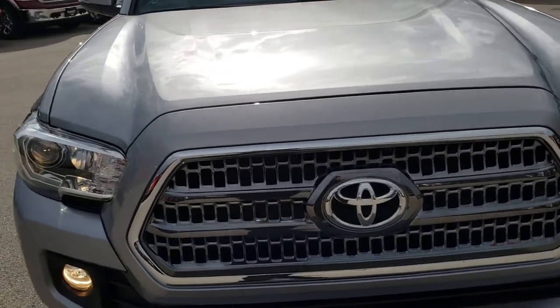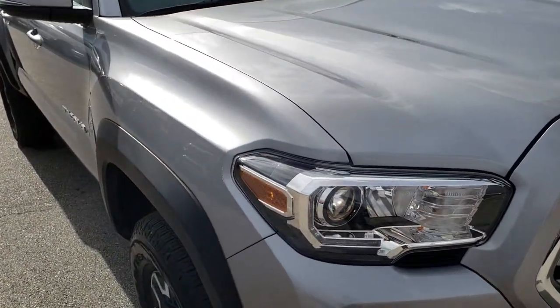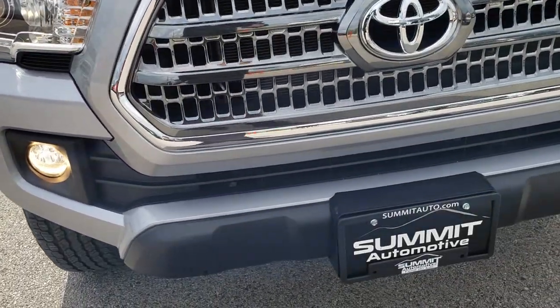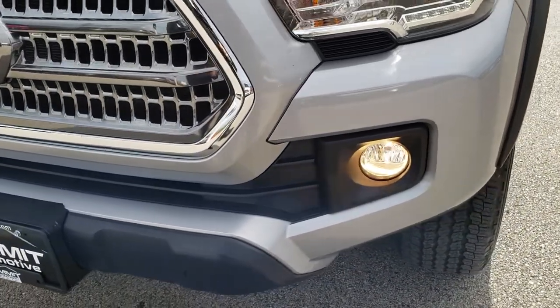Today we are taking a look at this super clean 2017 Toyota Tacoma double cab short box. This truck has the 3.5 liter Atkinson Cycle V6 motor which pumps out 278 horsepower.